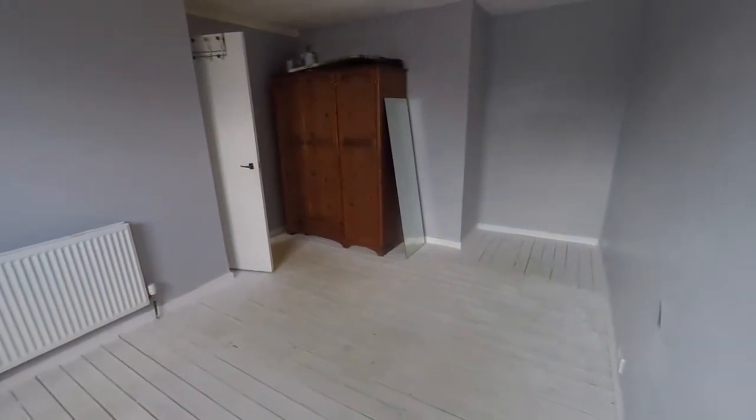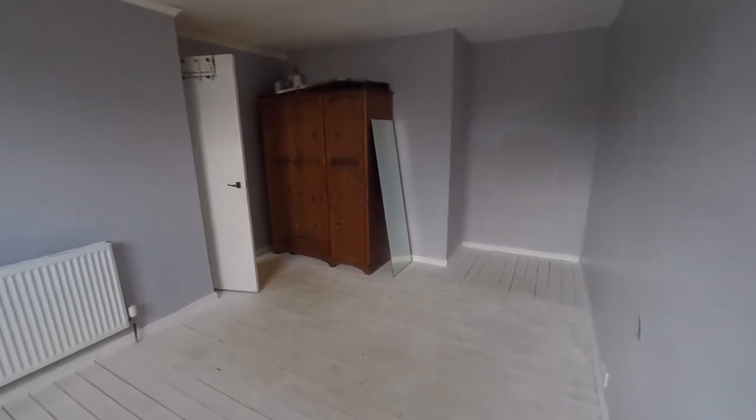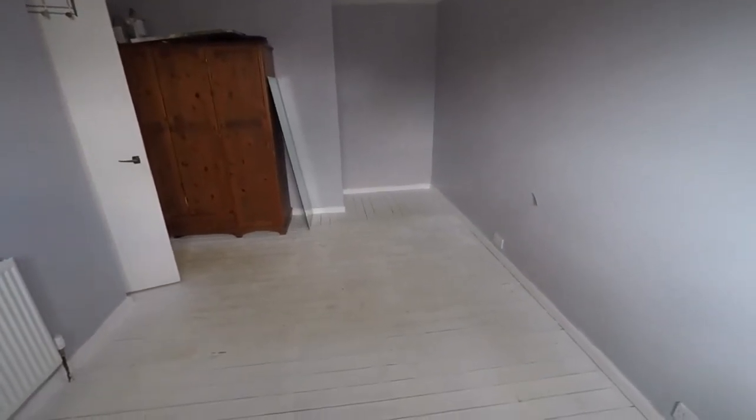This concludes our video tour for this three-bedroom terrace property located in a popular residential area of Cwmbran. If you would like any more information or would like to arrange a viewing, please contact our team today and we look forward to helping you. Thank you for watching.